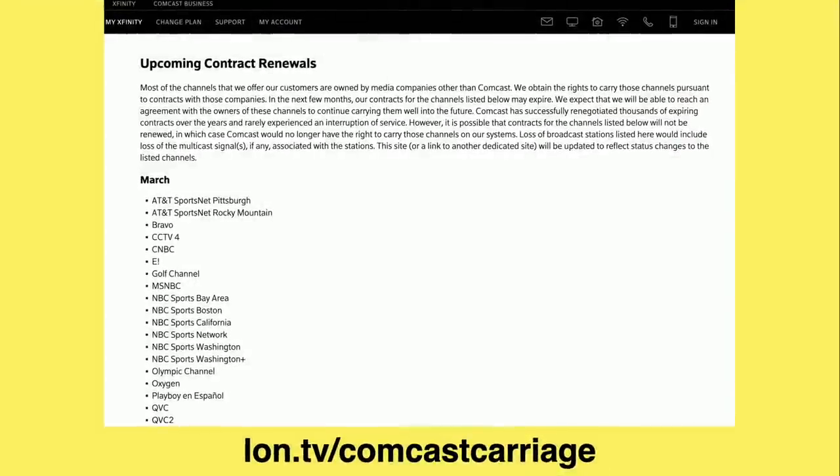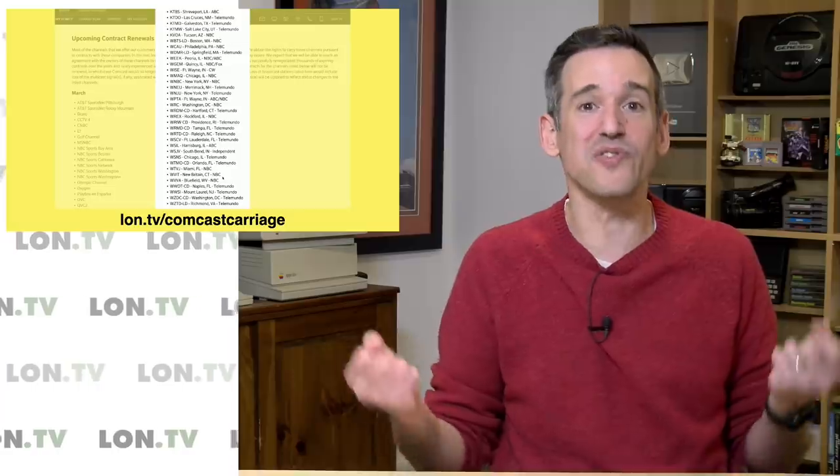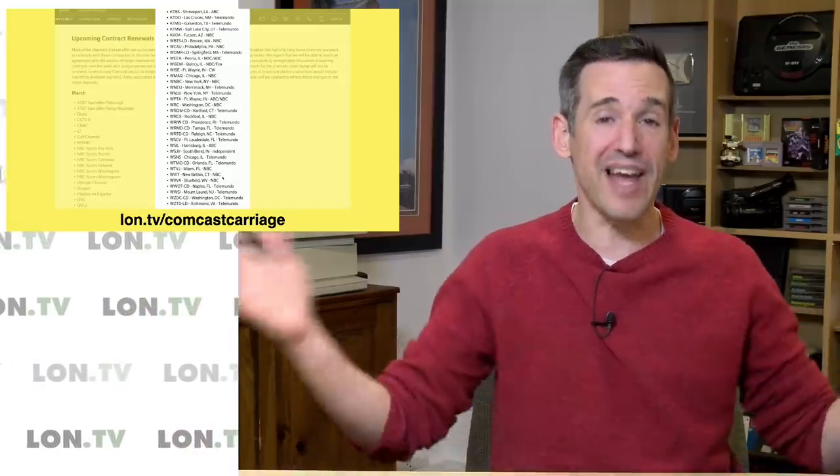If you go over to Comcast's website, you can get a rundown of all the different contract renewals that are up both for cable stations and local broadcasters. This month there's quite a bit, including stations they own — like WVIT in Connecticut, a Comcast-owned station, which they'll apparently be negotiating with themselves about carrying into the future. All of this ultimately gets paid for out of your pocket because it drives up the cost of TV subscriptions. We're seeing all this pressure now because consumers finally have a choice and many are opting out of this mess completely.